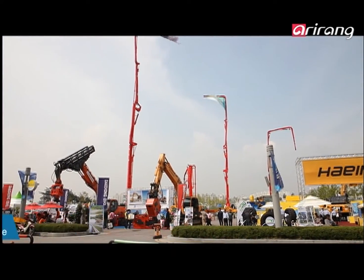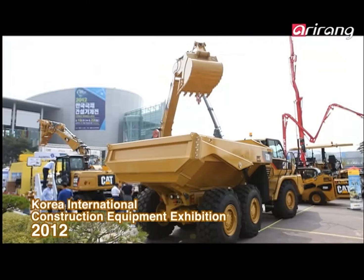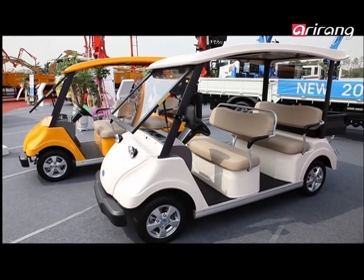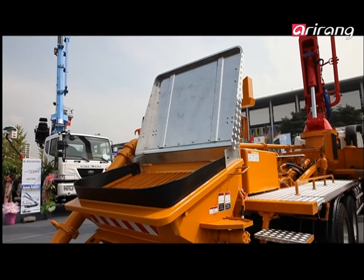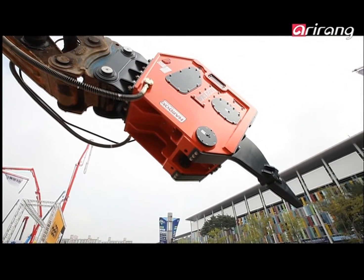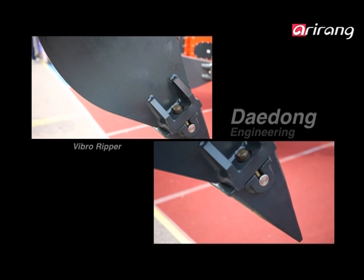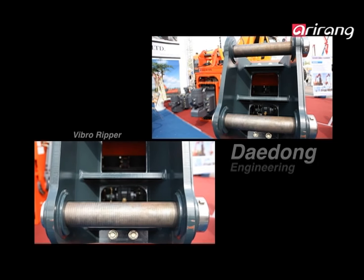We're at the largest construction equipment trade show in Korea. The hall is bustling with gigantic cranes, asphalt paving equipment, and tools like hydraulic breakers and rippers. One tool especially catches the eye — the Vibro Ripper, a tool that uses high frequency vibrations to demolish and excavate rocks or concrete structures.